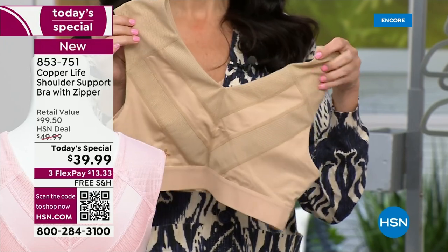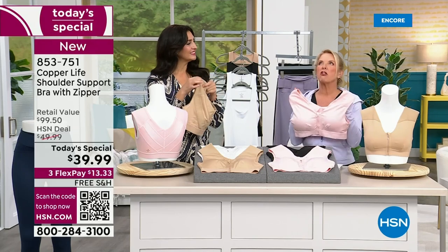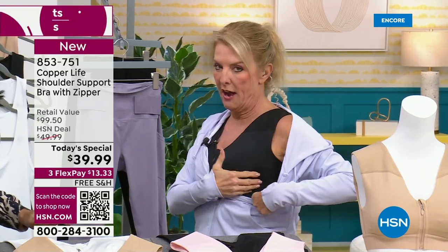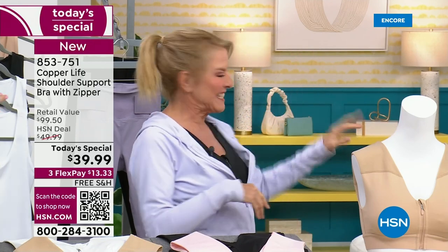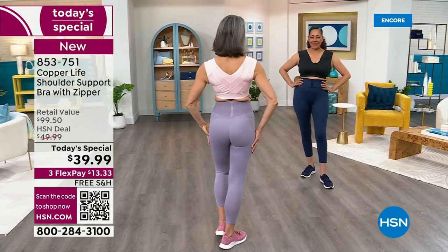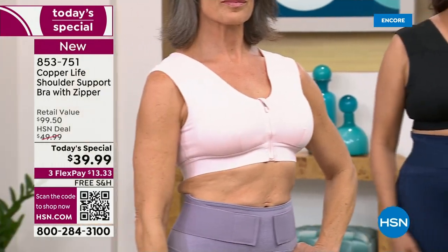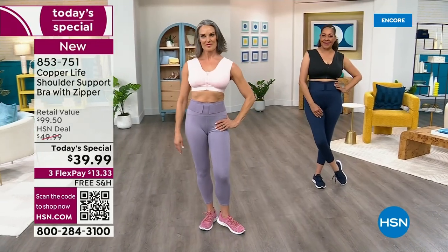I either wear a small or medium here at HSN and I'm wearing the medium — it's very comfortable. I love the wider shoulder straps. It doesn't show any bulge underneath — it's nice and smooth. When you look at the back, you're not going to see anything bulging over or under, no uni-look at all. The coverage in the back is so smoothing.